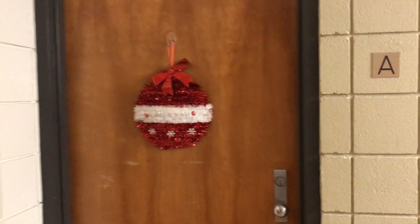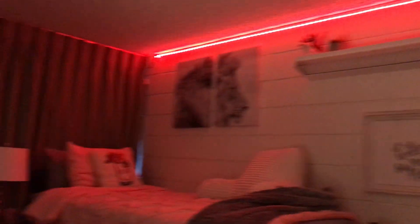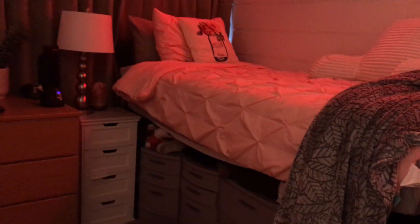Over here we have my suitemates' room — this is Bree and Katie's room. Katie left home early for the holidays so I didn't film her half of the room. Bree's got some really cute decorations up. She's got the LED lights that you're seeing everywhere, and I'm absolutely obsessed with how she's got her desk set up — she's got garland and lights. It's super cute.